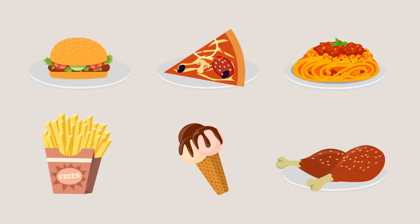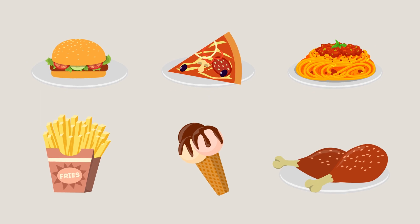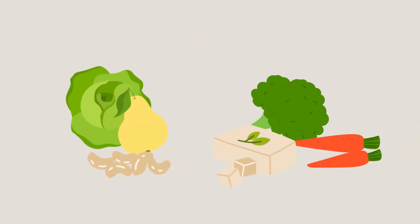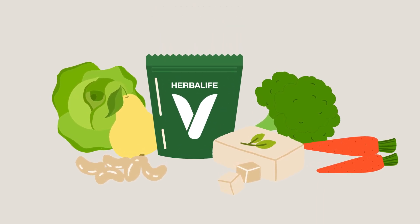We can also consider that the standard American diet tends to be deficient in fiber, potassium, magnesium, and essential vitamins. It's important to understand that individuals can be lacking in nutrients regardless of the diet they follow. Fortunately, eating a balanced diet and using dietary supplements can help fill nutritional gaps.